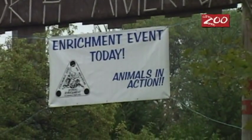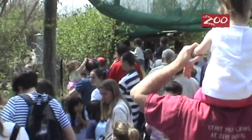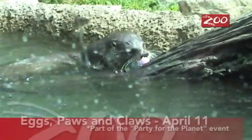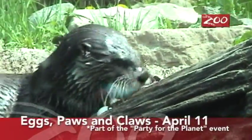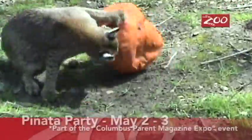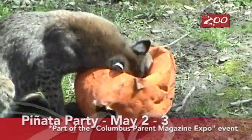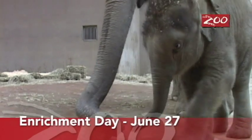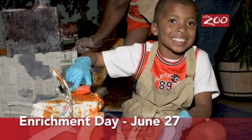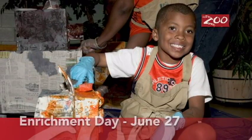Although enrichment is done on a daily basis here at the zoo, we highlight the program at several events throughout the year where visitors have the opportunity to follow a schedule and see the animals get special treats throughout the day. Eggs Paws and Claws in the spring offers you the opportunity to see the animals hunt for eggs or colored melons. At Piñata Party, you can see the animals tear into paper mache items with their favorite treats inside. Enrichment Day at the end of June offers visitors the opportunity to see the animals in action, and also participate in the enrichment at 10 different stations throughout the zoo.